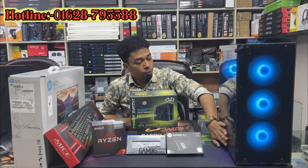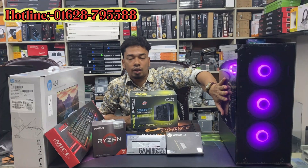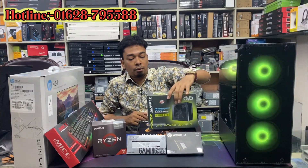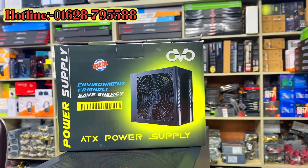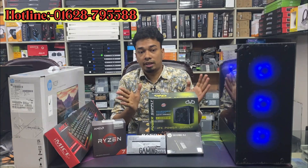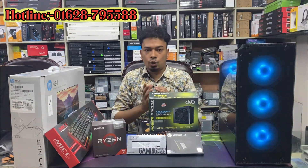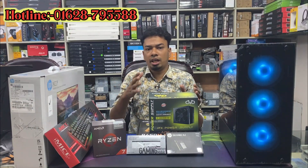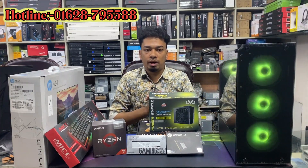We can put the price of only £70. We have seen this power supply, which has a big fan and long cable. This power supply is 600–500 watts. We have done 300 watts. We have done this PC build-up with the original power supply.